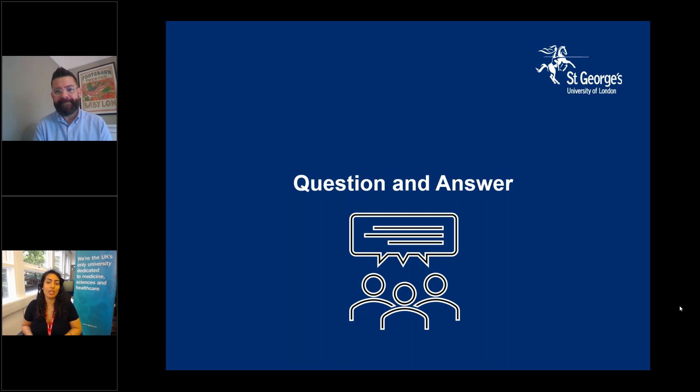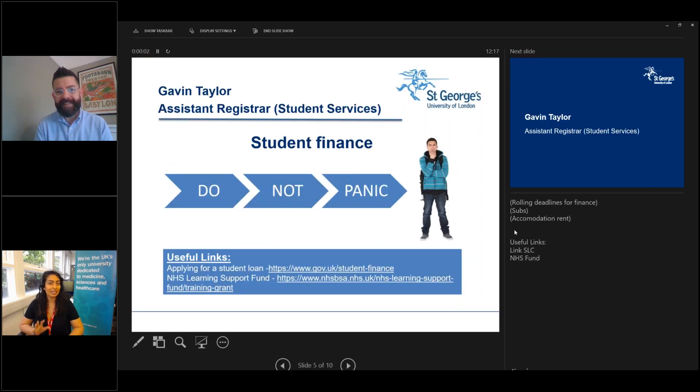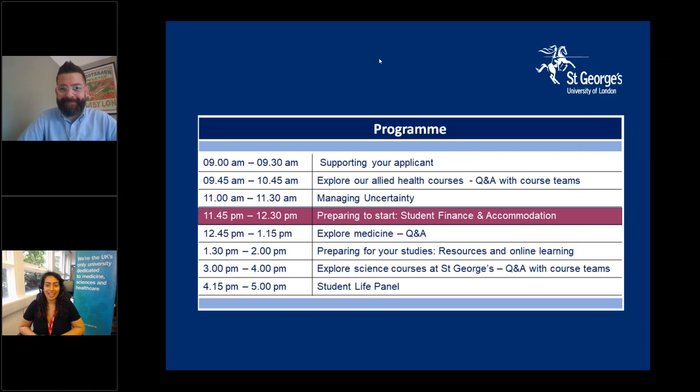Thank you so much, Gavin, for sharing detailed information about finance, accommodation, and enrolment. Thank you all for joining us — we really hope you feel more informed about St George's and your next steps. Don't panic — it will be great and we're really looking forward to it. We have more sessions today, including student life panels where you can ask current students about halls and accommodation. Please sign up on our website to join the remaining sessions. Thanks very much, everybody.